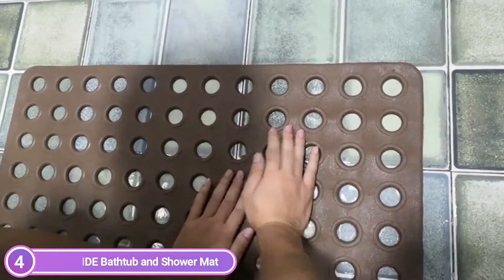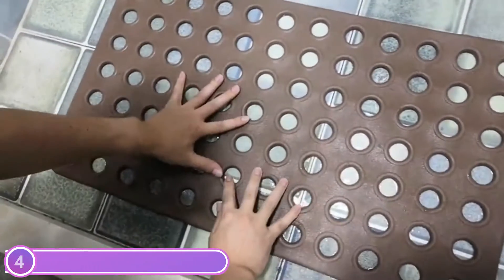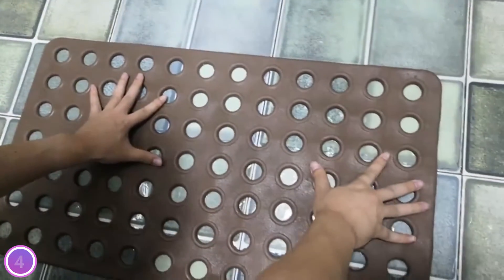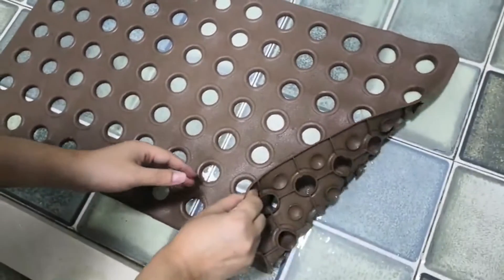The All-Pride mat features a beautiful design in a clear color that matches all styles. It is machine washable. This product is ideal for homes, hospitals, assisted living facilities, gyms, sauna spas, and other areas that require heavy use.